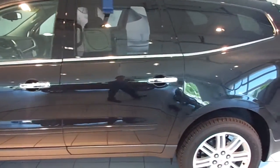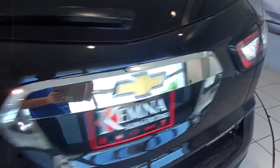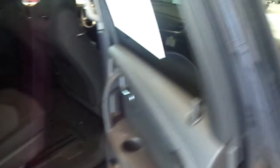This is a brand new 2014 Chevy Traverse 1LT. It has a front wheel drive 3.6 liter V6. This one is black granite metallic, and the interior is ebony cloth with wood trim.